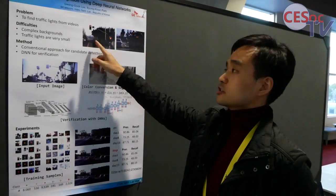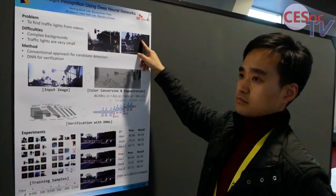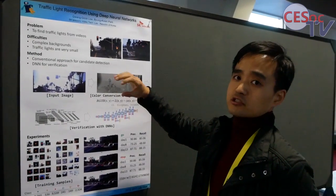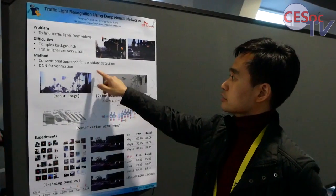Tracking lights are not easy to find because they are too small, and there are other lights from other vehicles, so tracking light detection can be easily fooled by those lights.